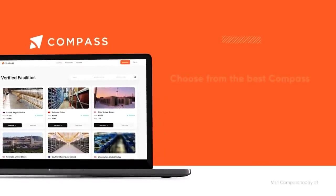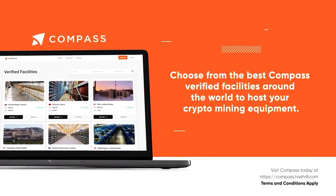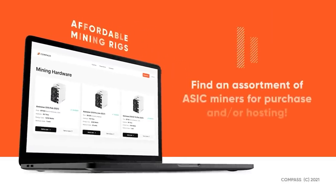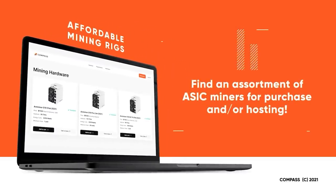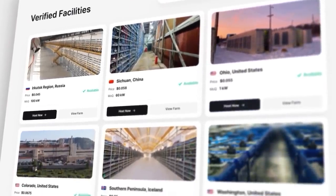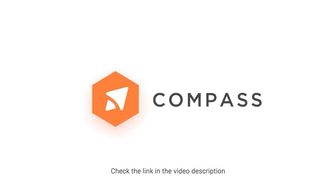Here's a quick message from our month's video sponsor, Compass, who are aiming to become the best marketplace for the purchase of Bitcoin mining ASICs and the best place to find cheap power prices at verified mining co-location facilities around the world. Mine with Compass — link in the video description below.